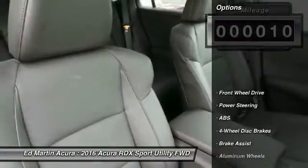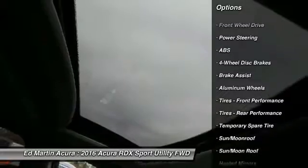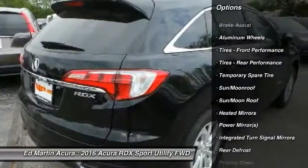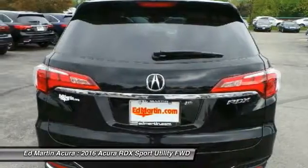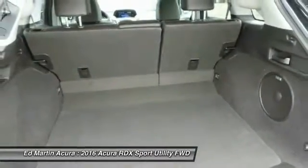Here are some of this vehicle's great options: power passenger seat, keyless entry, anti-lock braking system, steering wheel audio controls, power lift gate, leather-wrapped steering wheel, moonroof, Bluetooth, power steering, and adjustable steering wheel.